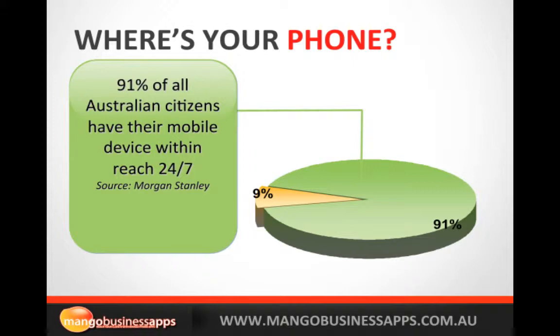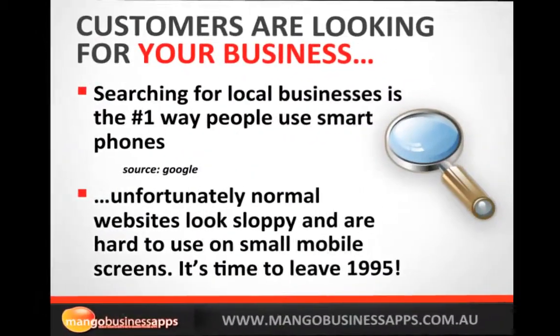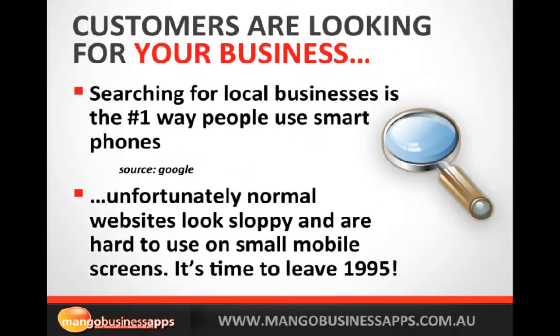Where's your phone? 91% of all Australian citizens have their mobile device within reach 24 hours a day, seven days a week. Customers are looking for your business, and searching for a local business is the number one way people use their smartphones. Unfortunately if you've got a normal desktop website it does look very sloppy and it's hard to use on a small mobile screen.